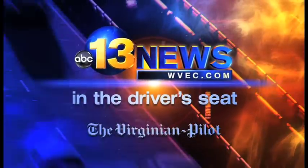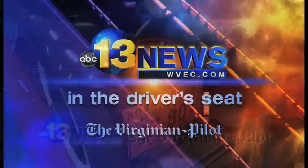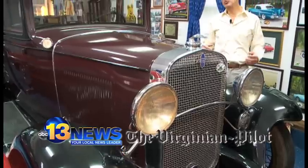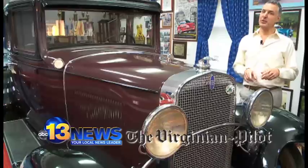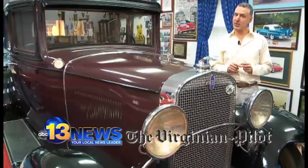From 13 News and the Virginian Pilot, this is In the Driver's Seat. Good morning, Hampton Roads. I'm Larry Prince, automotive editor for the Virginian Pilot, and we're here in the incredible garage of Bob Parrish of Chesapeake, to spotlight a car show going on today at the Virginia Beach Airport at the Military Aviation Museum.